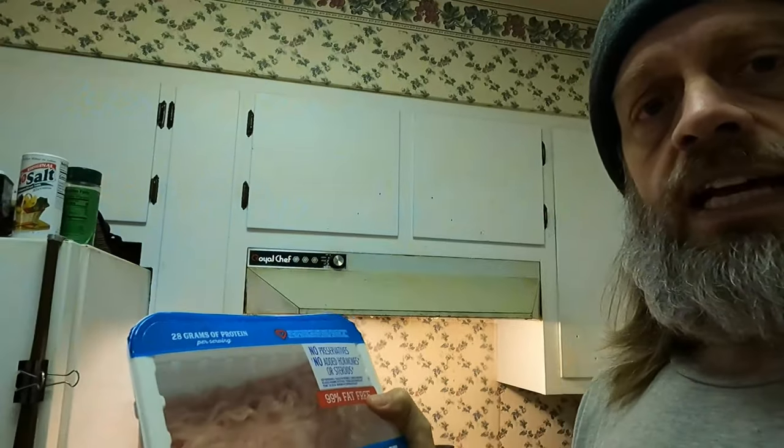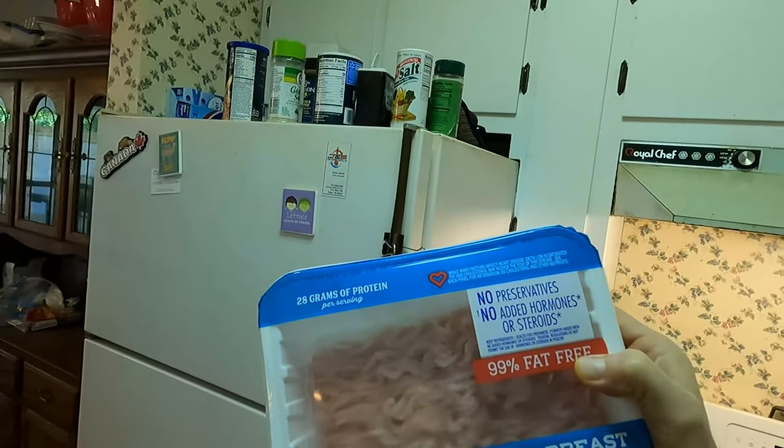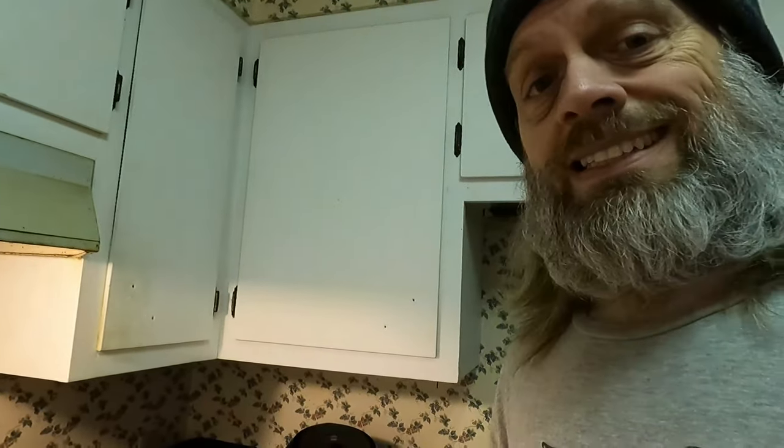This is my ground turkey that I buy all the time — 99% fat free, no preservatives, no added hormones or steroids. What I like is it's 99% fat free, pretty low calorie, and high in protein. There are four servings per container at 120 calories per serving. Cholesterol is only 70 milligrams per serving and protein is 28 grams per serving. Ingredients: turkey breast, natural flavoring — can't ask for much better than that.